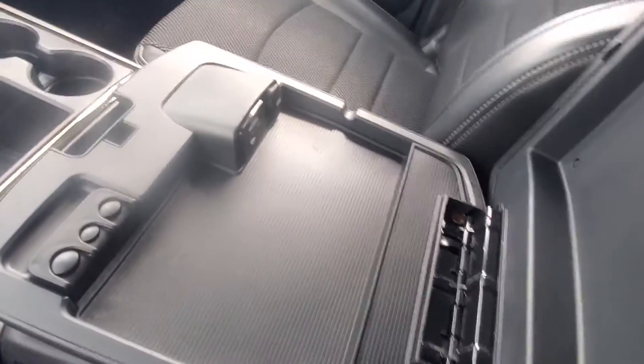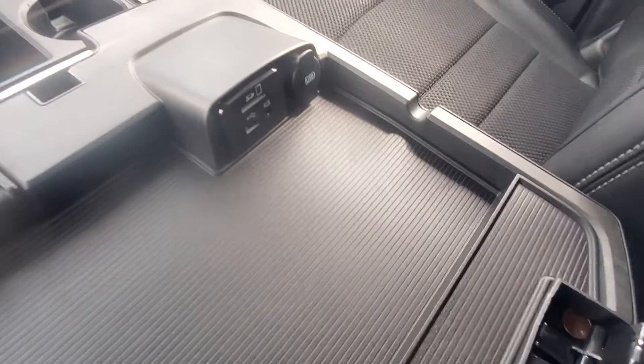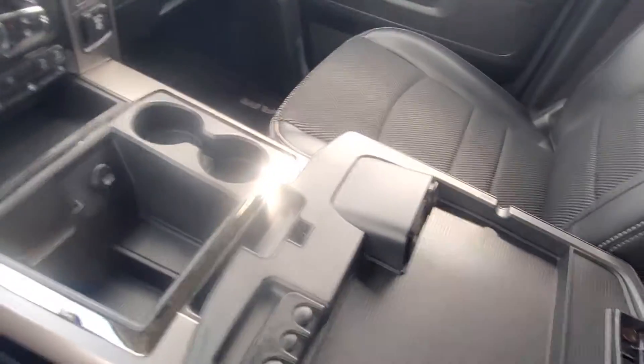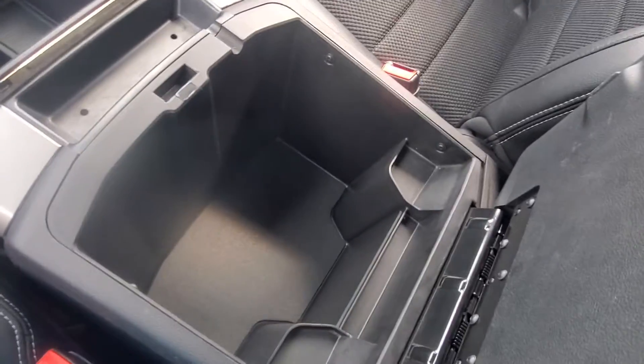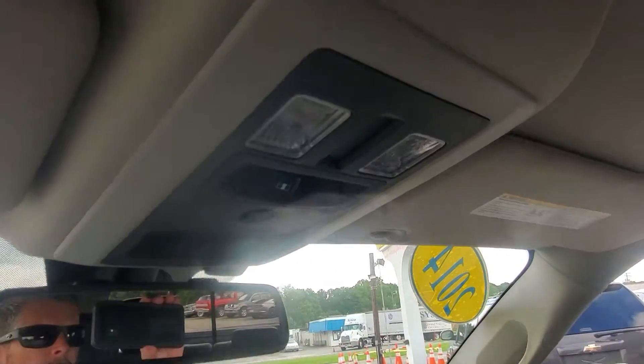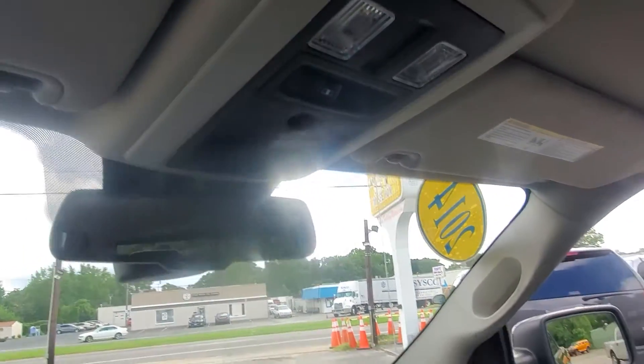In here you've got a nice large console with the upper console that has auxiliary, USB, and SD card inputs, then it opens up to the larger box. It also has a power rear sliding window.